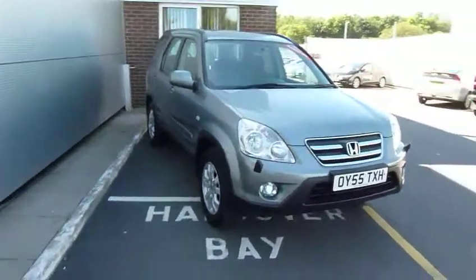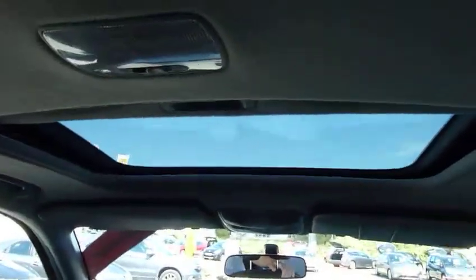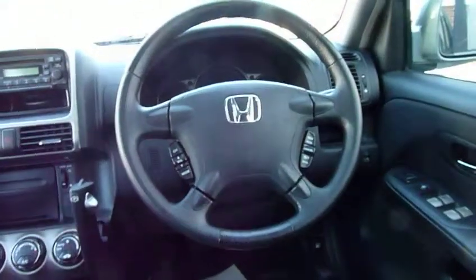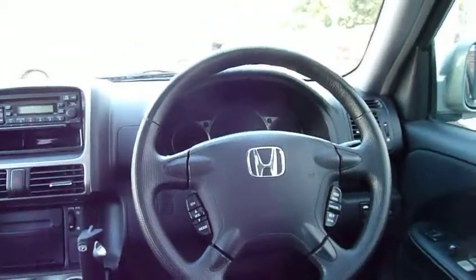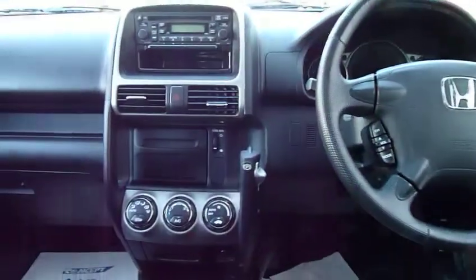Let's have a quick look inside the car. You can see absolutely loads of legroom in the back. Specification-wise with this model you get an electric sunroof, cruise control, electric windows front and rear, and electric adjustable mirrors.